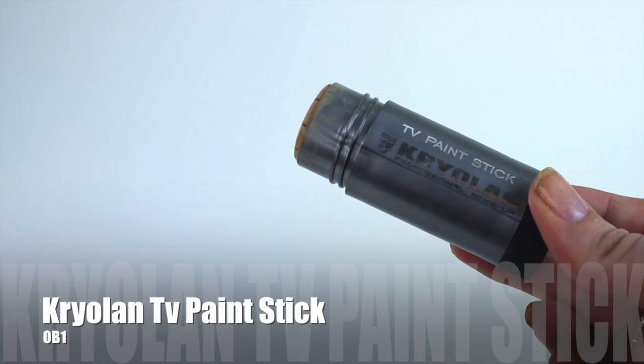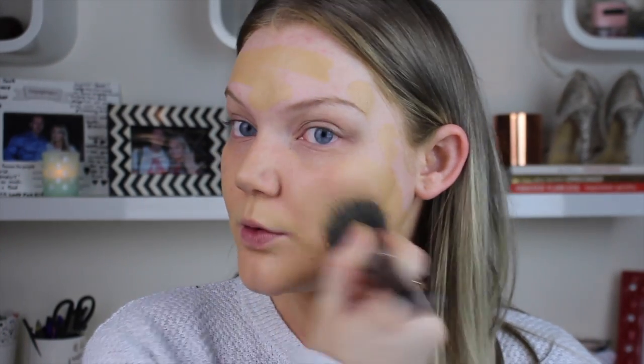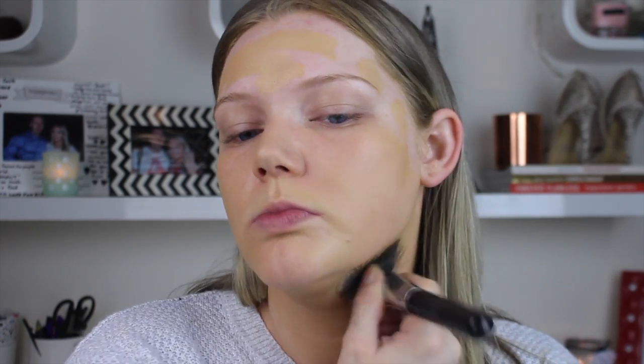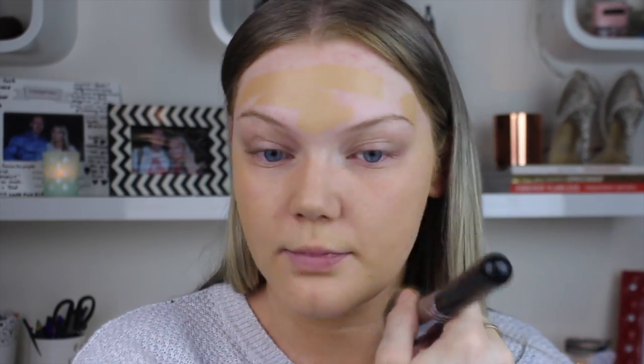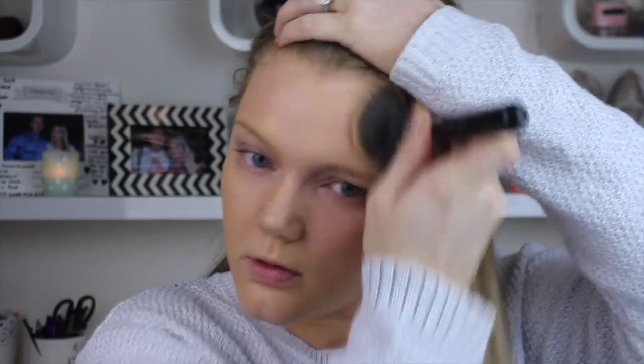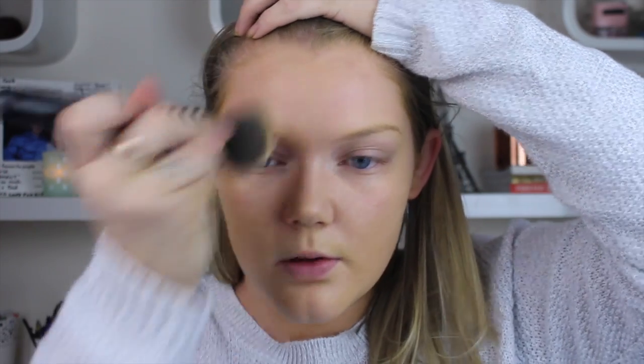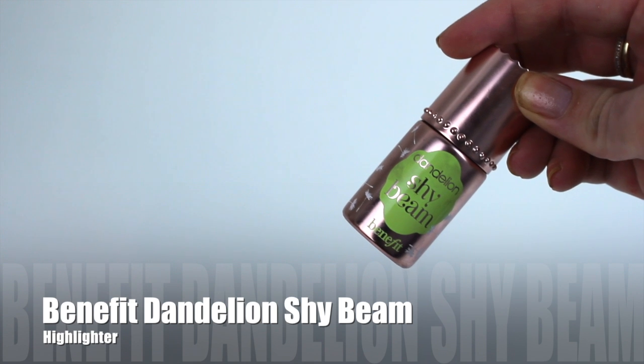For foundation today I'm using the Kryolan TV Paint Stick — one of my favorites. I love the finish; it looks like it'll be heavy but it's actually not. It sinks into the skin so flawlessly. The best way I find to apply it is with a synthetic brush, though a beauty blender works just as well — total personal preference.